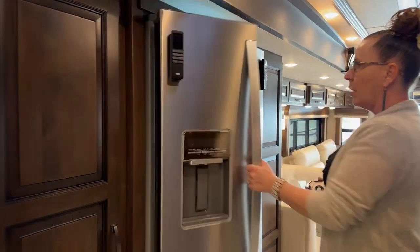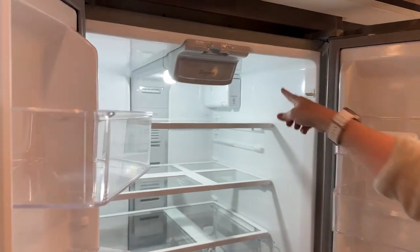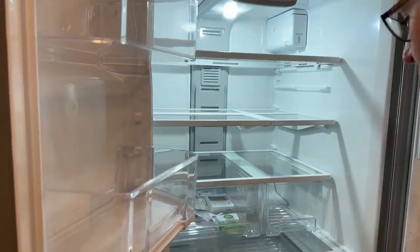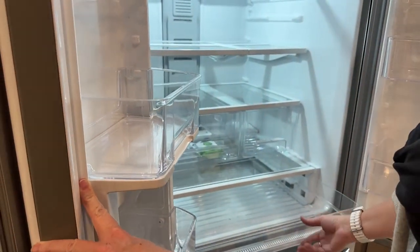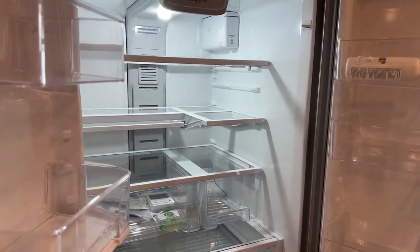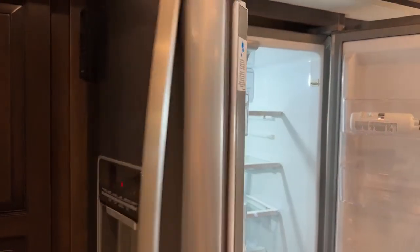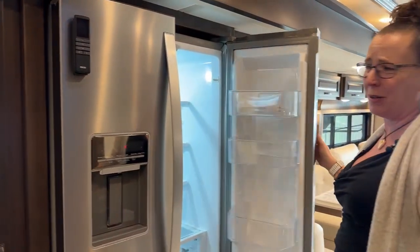There's a water dispenser on the door, and of course a whole-house water filter plus another water filter for the water here. You've got a vegetable and fruit drawer. I use this refrigerator for meats, cheeses, bacon, all my fancy stuff. Always have a few bottles of Lamarca in the refrigerator. If you're camping with kids you could put a lot of milk in this shelf.